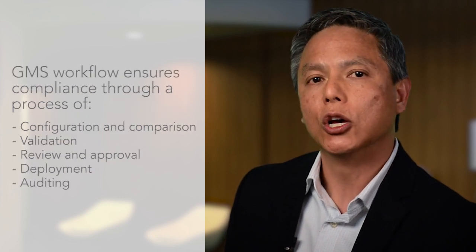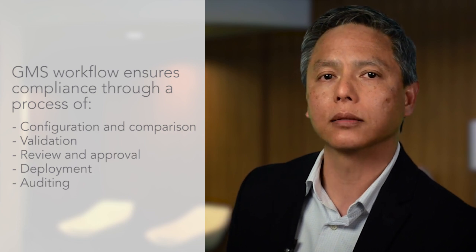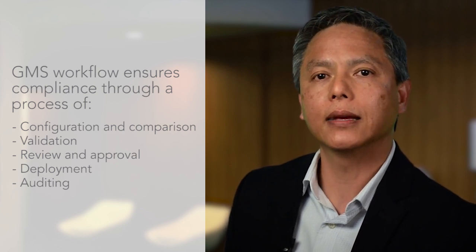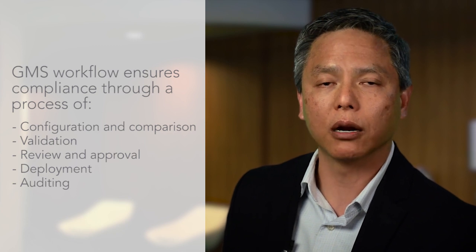GMS also helps meet the firewall change management requirement through workflow automation. GMS workflow ensures the correctness and compliance of policy changes by enforcing a rigorous process for configuring, comparing, validating, reviewing, and approving security management policy prior to deployment.